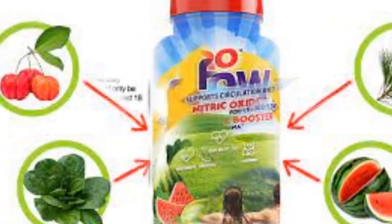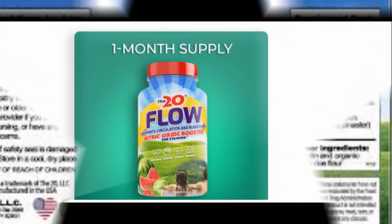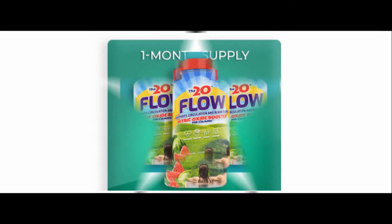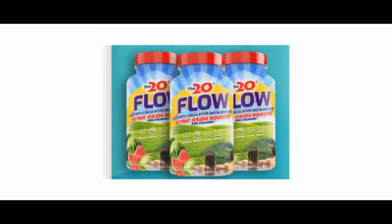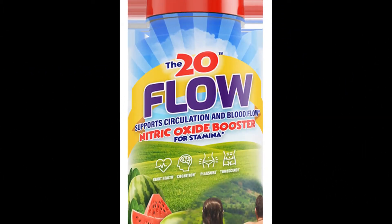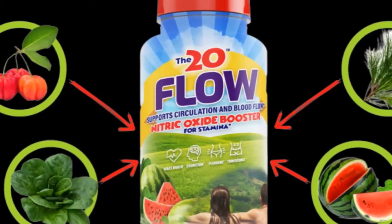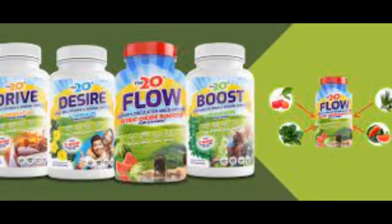The 20-Flow Nitric Oxide Booster is a sexual health related product that helps in improving the flow of nitric oxide in your body. It directly helps in increasing your stamina and overall performance so that you can enjoy the time you spend with your loved ones. This nitric oxide booster is made of high quality natural ingredients that are scientifically proven to help you in maintaining your blood flow.